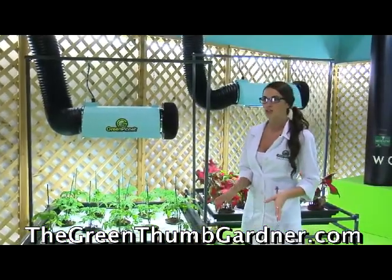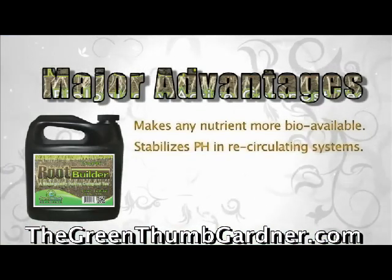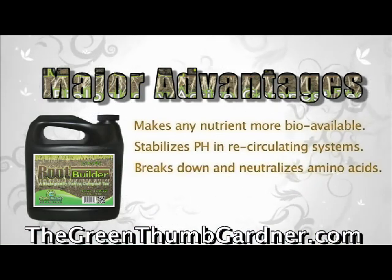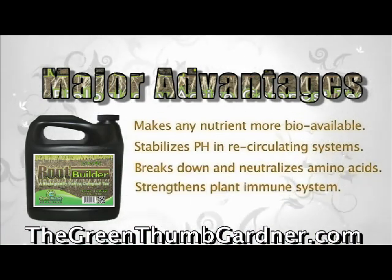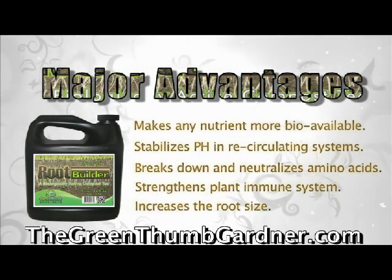RootBuilder will make any nutrient more bioavailable. This allows more nutrient uptake, helping stabilize pH in recirculating hydroponic systems, breaks down and neutralizes amino acids and any pathogens in the root zone, ultimately strengthening all plant immune systems and increasing the root size.